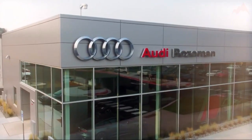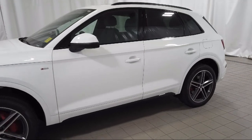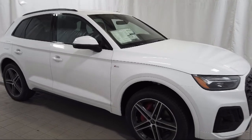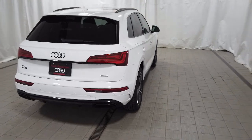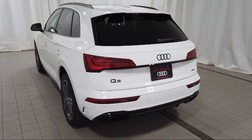Welcome to Audi Bozeman, and here's a look at another one of our great vehicles for sale. It comes equipped with leather steering wheel with auto tilt-away, wood dashboard insert, rain-sensitive windshield wipers, heated 8-way power front seats, Audi Connect Care emergency communication, and wood console insert.